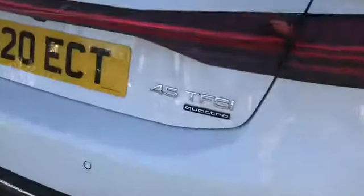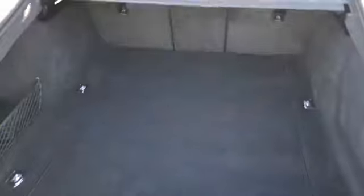As you can see here, we do have a nice amount of boot space along with the 45 TFSI and Quattro badging. And we have the button closure at the top as well.